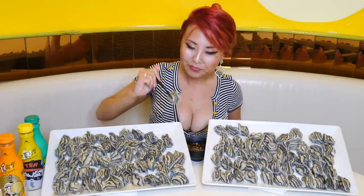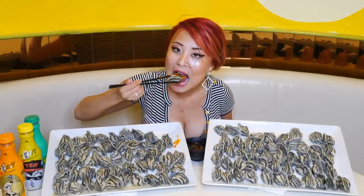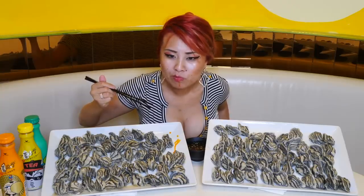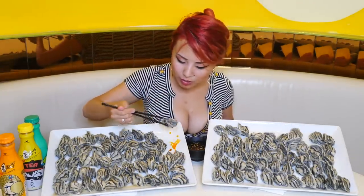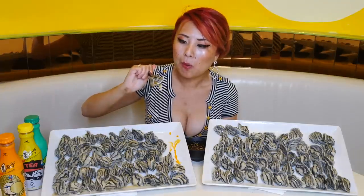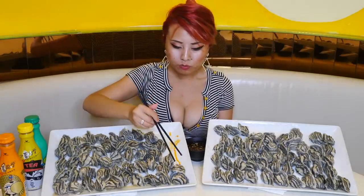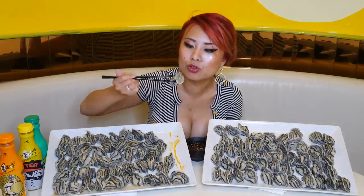Let's see how it tastes like. Zebra dumplings — give it some of this spicy oil. That is good. The meat is amazing. Very chewy skin, very fresh. They mix a little bit of shrimp in there as well.